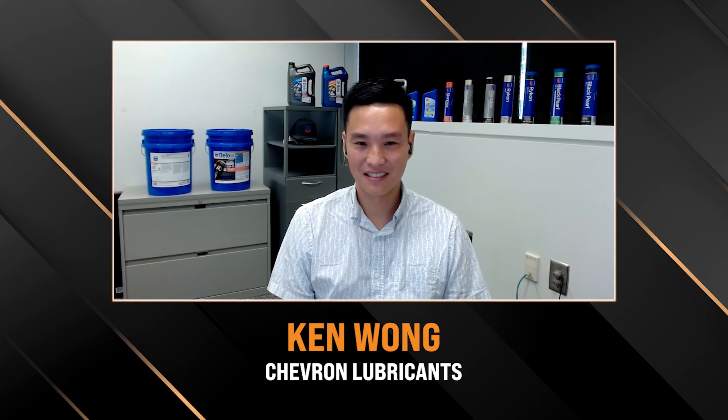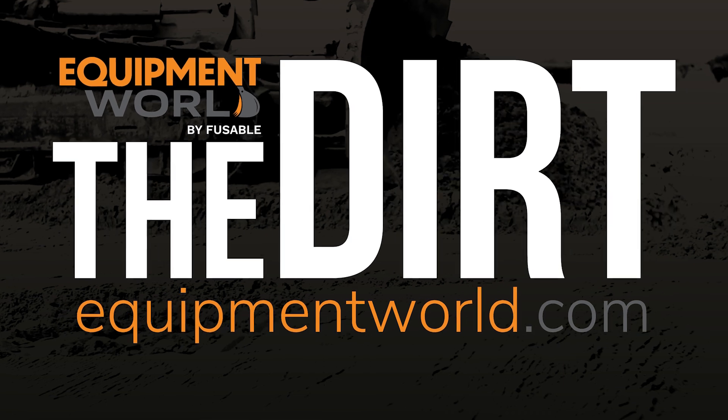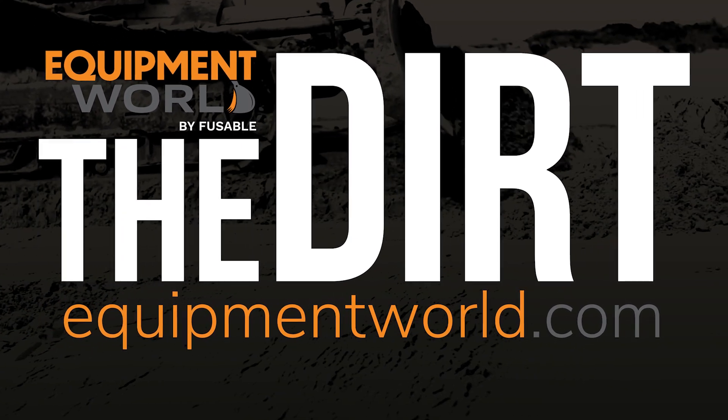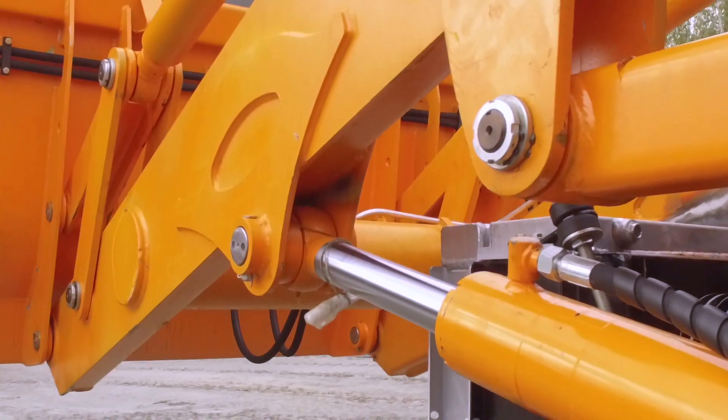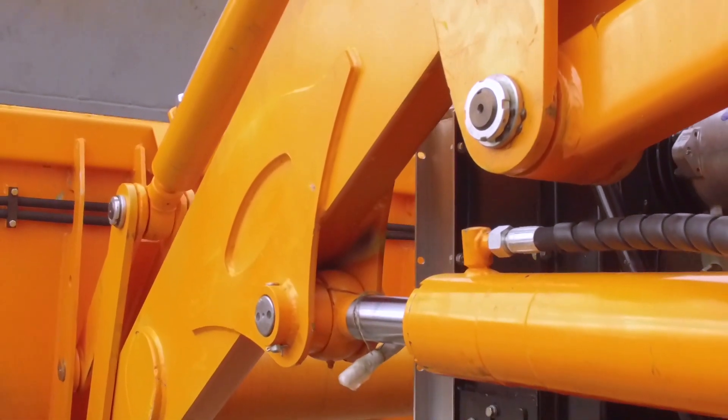Here to discuss it with us is Ken Long with Chevron. So for starters, for guys who are really unfamiliar with fluids, can you kind of break down at a high level what makes hydraulic fluid special? What's different about hydraulic fluid from other fluids?